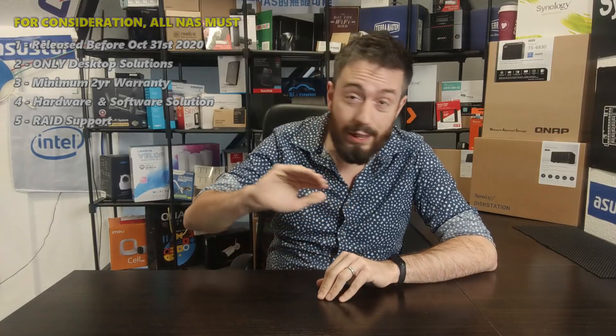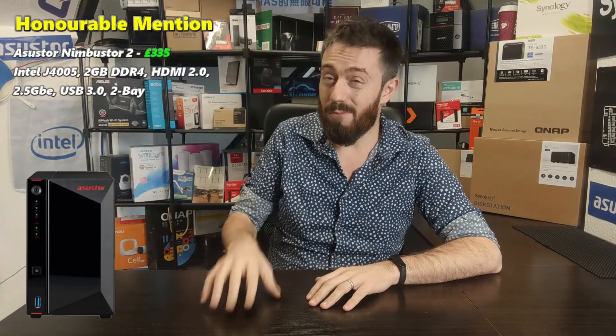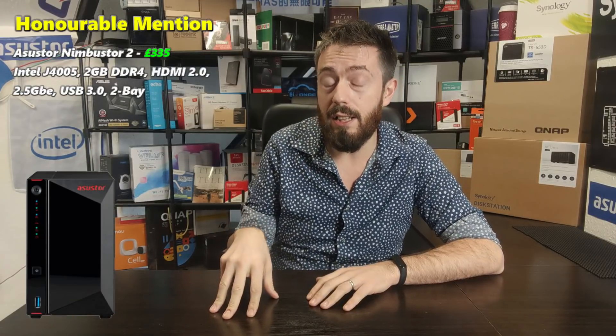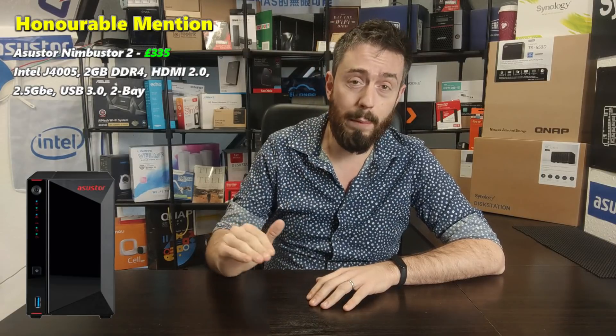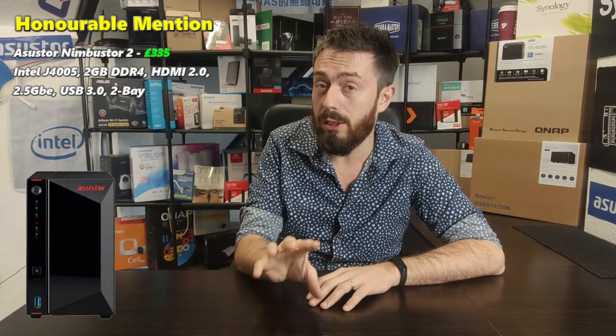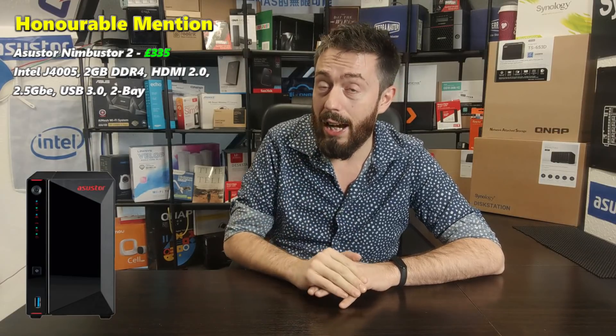All of today's solutions had to be reasonably well-defined hardware and software solutions, with licenses for the software and access to pretty much all of the applications they're most proud of. Before we go any further, we should give an honorable mention to the one that was fourth place. In this case, it was the Nimbus Store 2, released in 2019, which was so close to making the category. There's only one reason it didn't make it, which you'll find out later. Honorable mention to the Nimbus Store 2 — if it's in your crosshairs, it is still a very good solution.